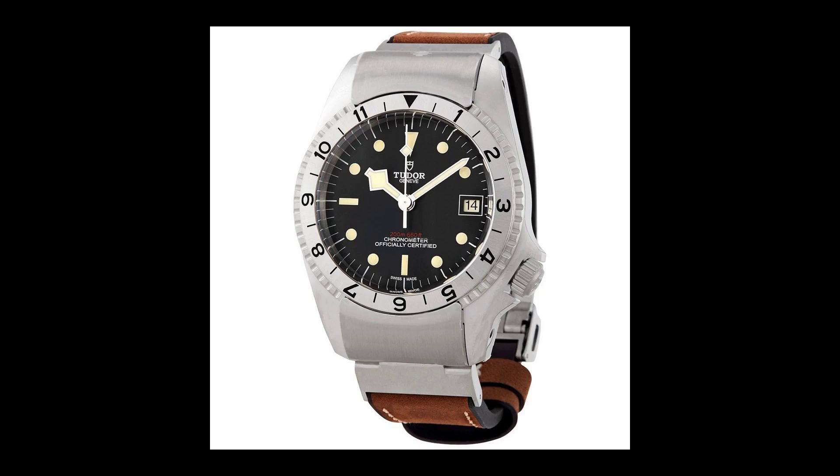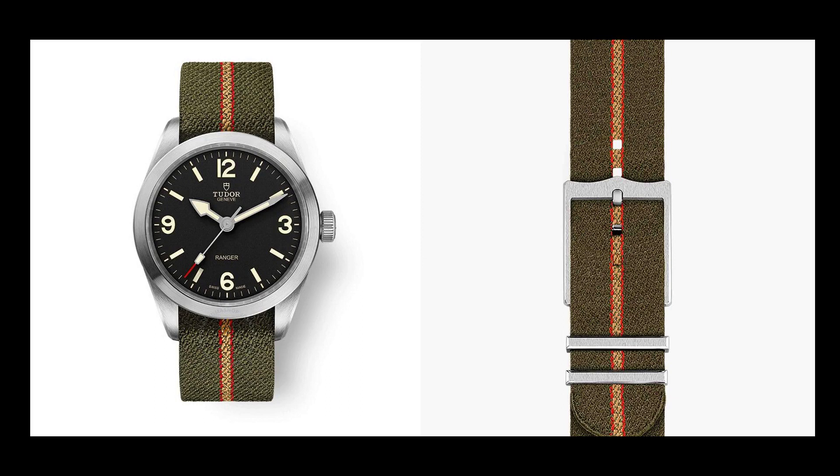Moving on is a 2022 Tudor Black Bay Reference number P01701500001. And finally is a Tudor Oyster Prince Reference 7995003.